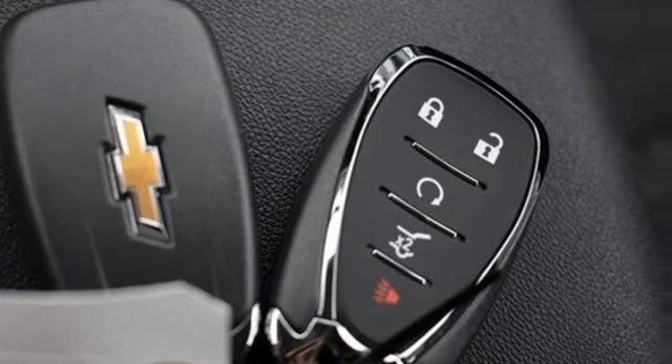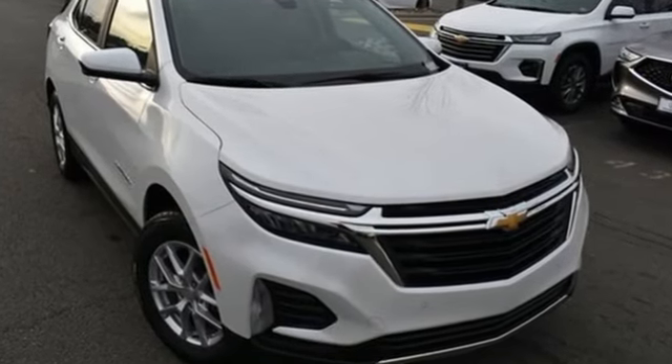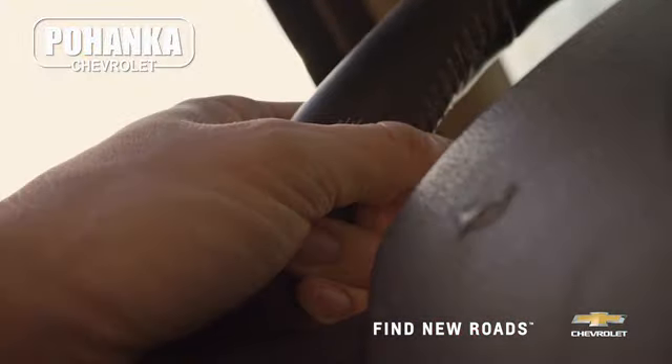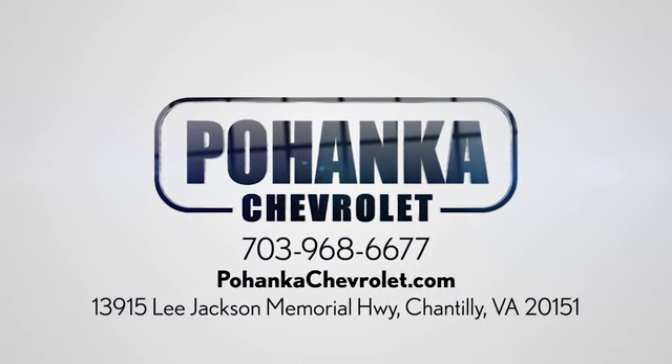There's more than a century of ingenuity and significance in every Chevy. Hurry in today for a test drive. Spend less time shopping and more time enjoying your new ride at Pohega Chevrolet. We're conveniently located at 13915 Lee Jackson Memorial Highway, Route 50 in Chantilly.